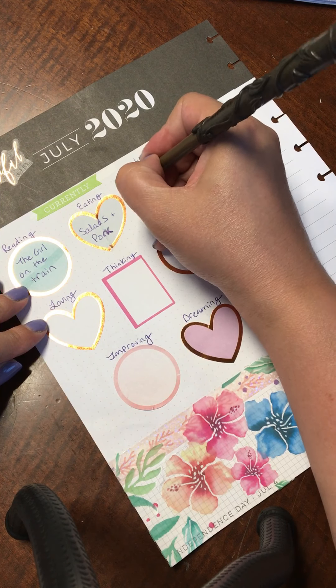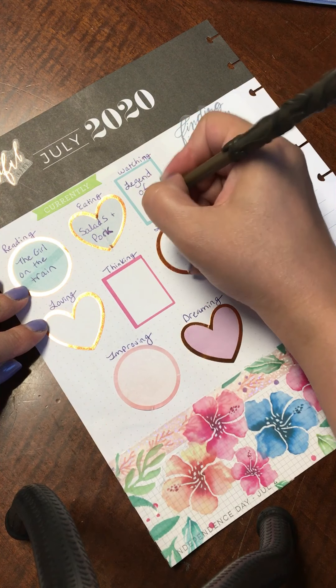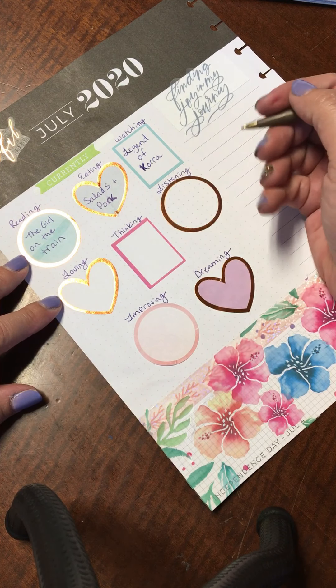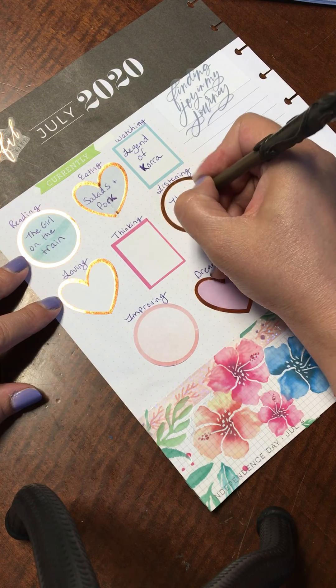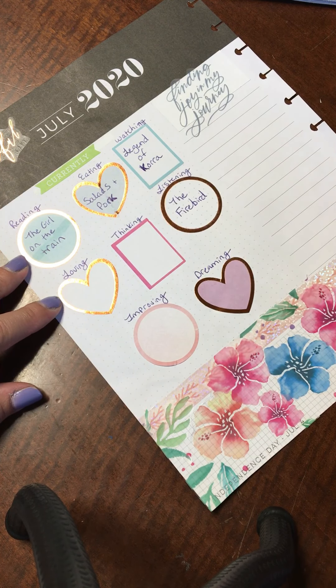Right now we are actually watching The Legend of Korra together in the evenings. For listening, I'm listening to more audiobooks than anything, and I'm actually re-listening to one of my favorite books right now — it's called The Firebird by Susanna Kersley.